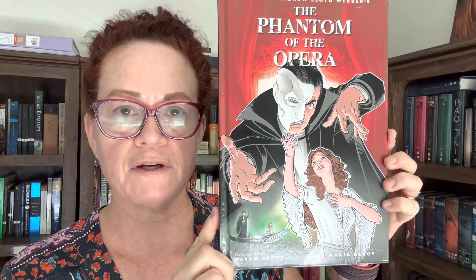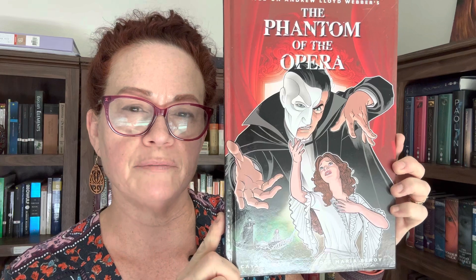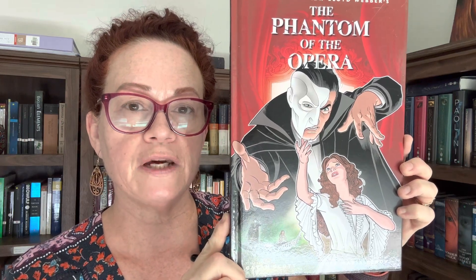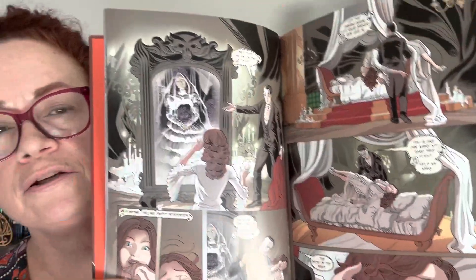I have right here the graphic novel, A Phantom of the Opera, which I believe I showed a little bit more of in a previous video. This one is an adaptation by Kaven Scott and it's just got some beautiful illustrations in it. I could have sworn that I had a standard novel format of the same book and I don't — this is the only copy that I have.